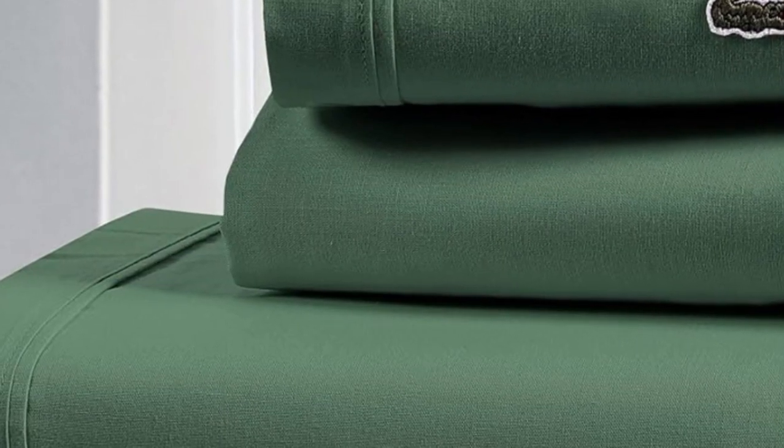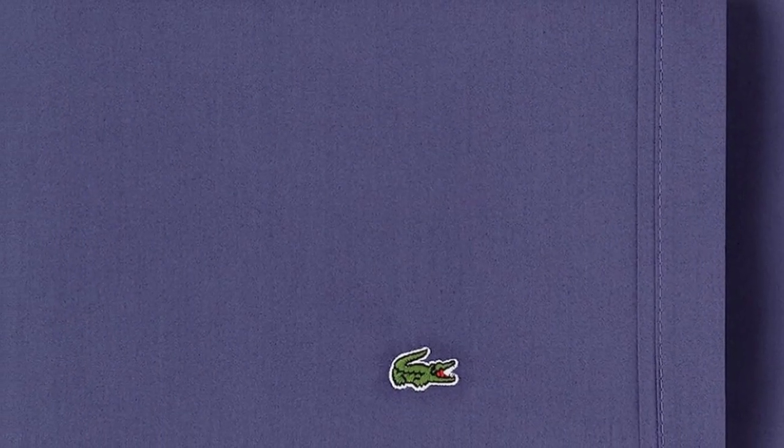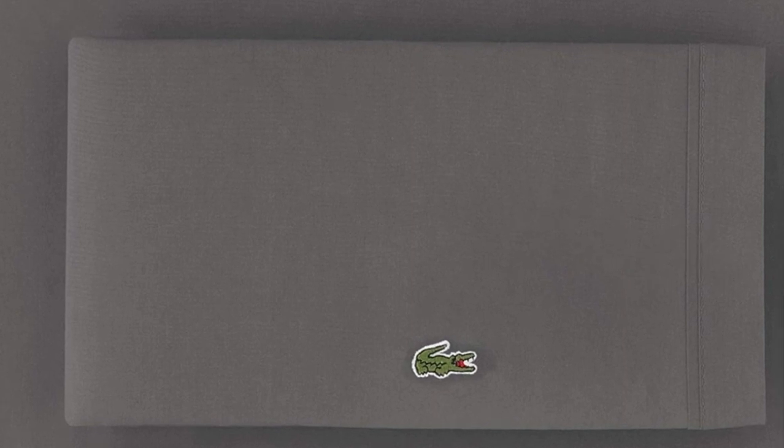Upon initial inspection, we found the unwashed sheet to be uncomfortable and itchy. However, after just one wash, the material's texture improved greatly — they instantly felt smoother and cozier. The sheets had a nice structure to them but didn't feel overly stiff, which we appreciated. We did notice a few loose threads throughout the sheets and pillowcases, but they were very minor, and there were no other signs of imperfections.